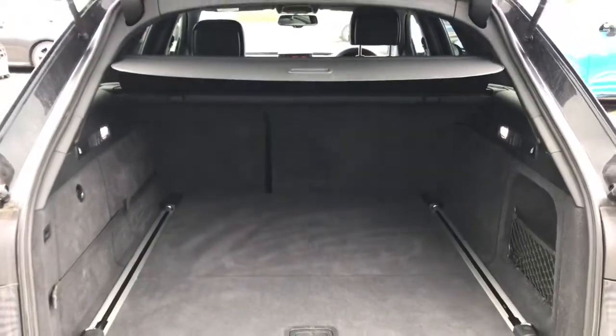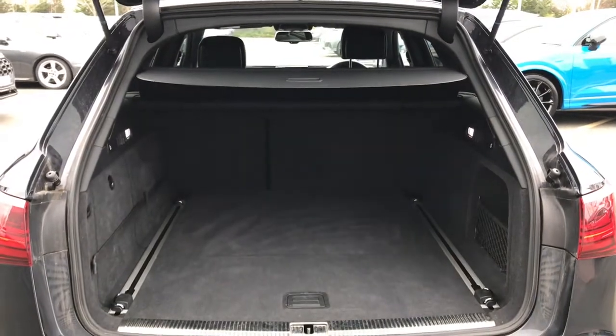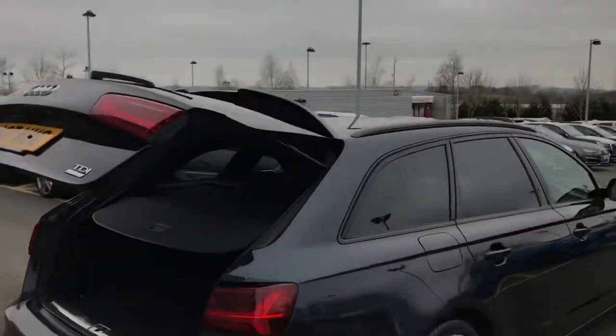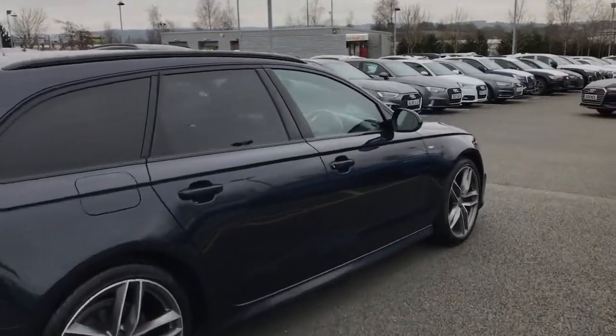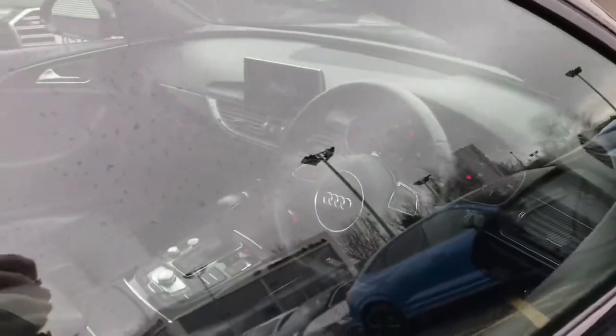As we move towards the rear, you will be able to see this Audi A6 Avant features a fantastic amount of boot space — great for shopping bags, golf clubs or carrying suitcases. The boot lid opens and closes automatically as this is the power operated tailgate, which is extremely convenient when having your hands full and needing to access the boot.